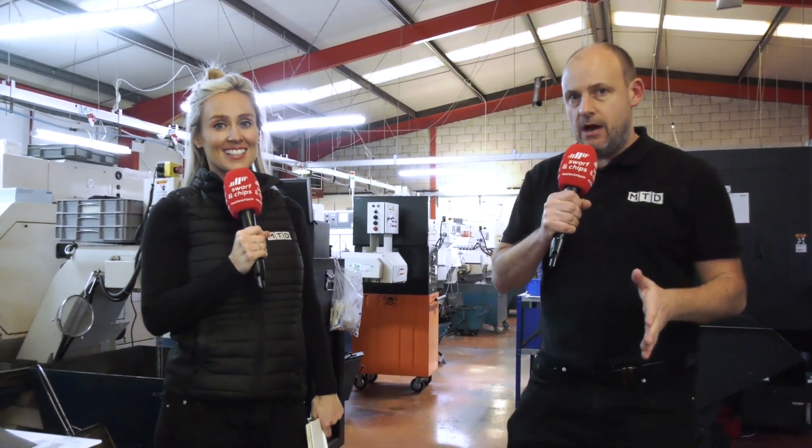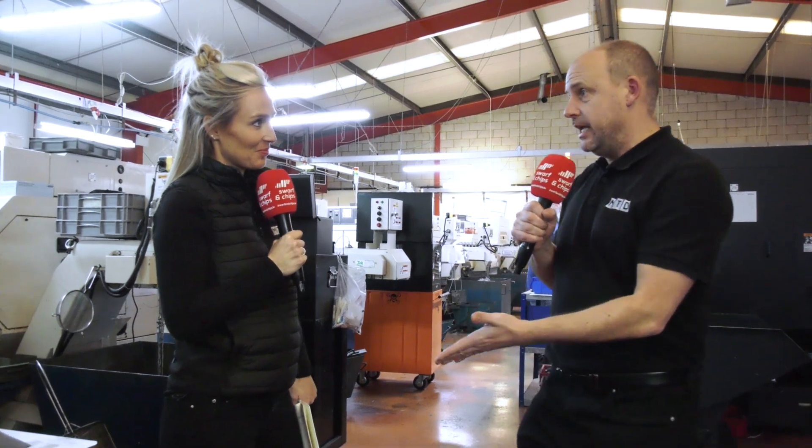Hello and welcome to this week's Swarf and Chips. This week we're on the south coast in Hastings for our 10-minute tour. We are at Technoturn, and we're going to see all of their sections — their fixed head, their sliders, and also their milling section.